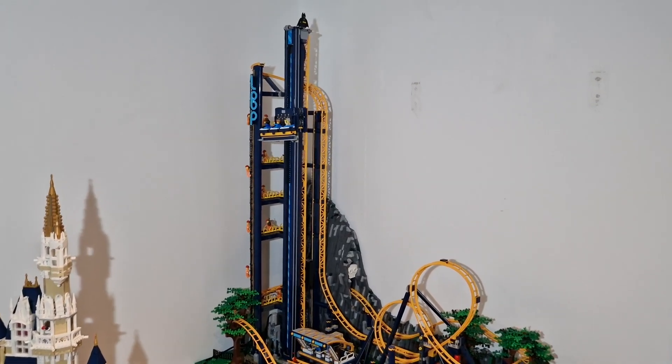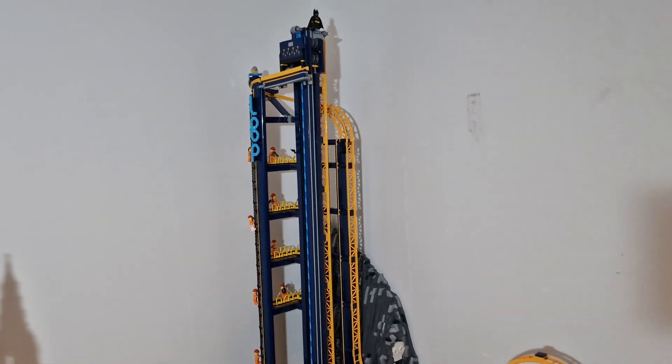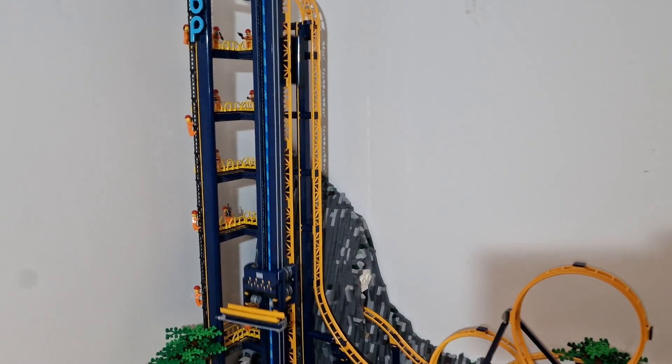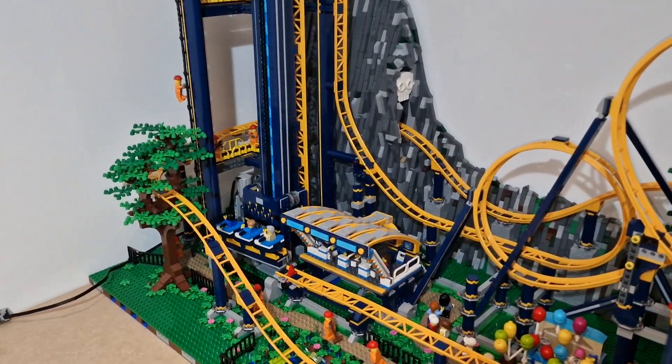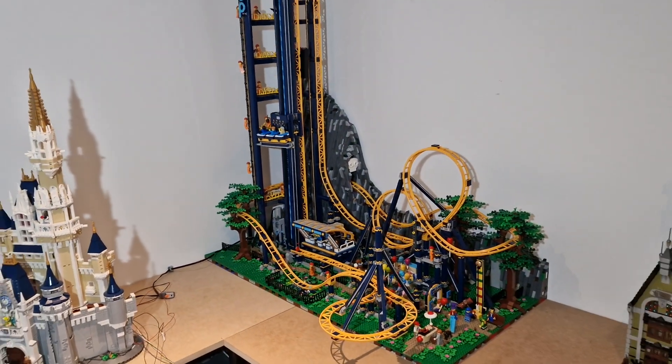Hey everyone, welcome back to the channel. I just deleted the last video I put up because I realized how dark it was and it wasn't particularly good. I've just done a little job here with a couple of side lights, so hopefully that will help — this corner of the room is really dark.